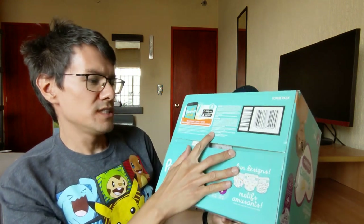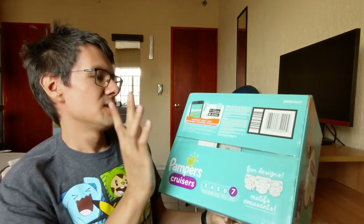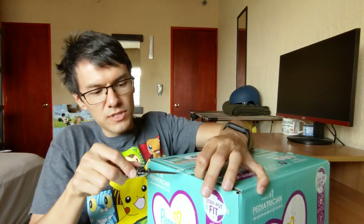Made in USA from domestic and imported materials. The Pampers app flopped up — I don't care. It doesn't work here in Mexico. Let's do it.